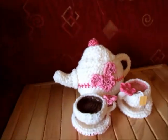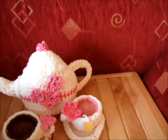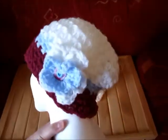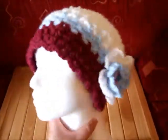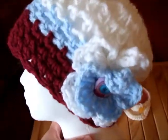I also made something just for fun for myself. This is just a little hat in my local football team's colors: maroon, pale blue and white.